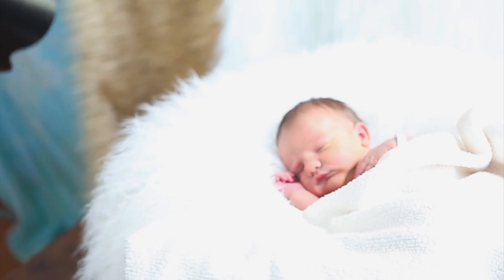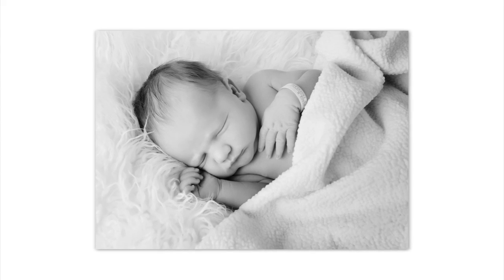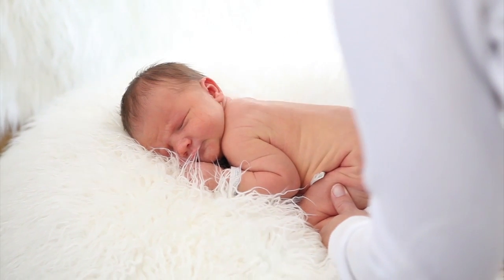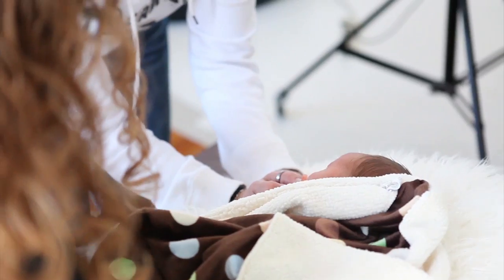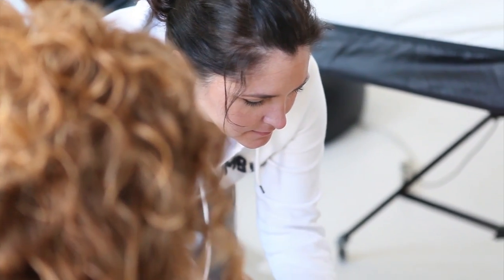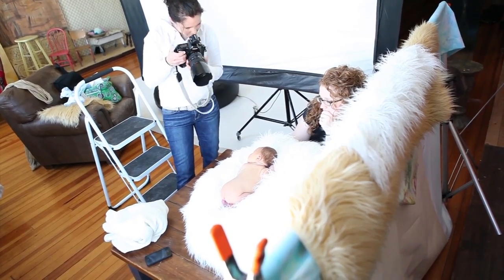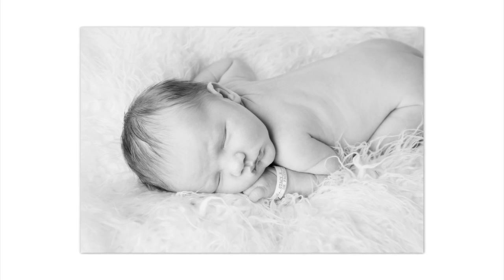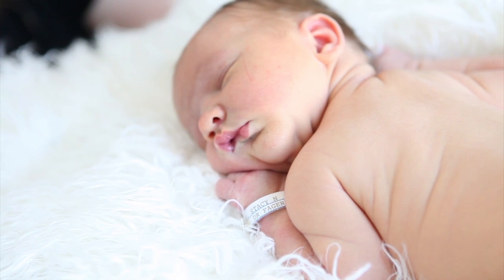For our newborn session, I like moms to get their babies in to me in under 10 days, and that's something very important to me. After 10 days it's a little bit harder to get them to stay sleepy and be able to move them around how you want. So under 10 days I've found is your sweet spot — to get that sleepy newborn. That's what newborns do, they sleep, and I want them asleep during those sessions.